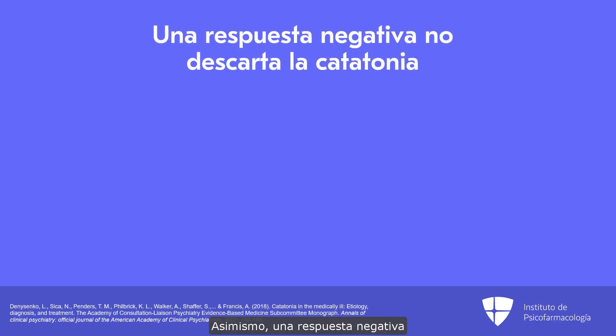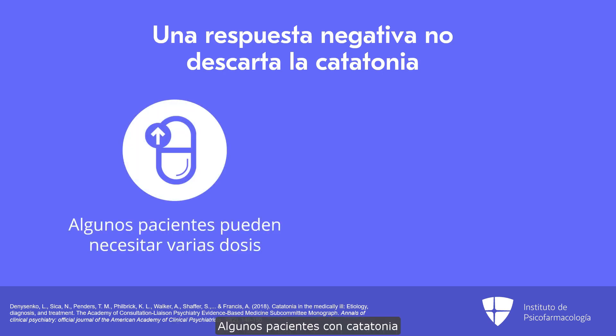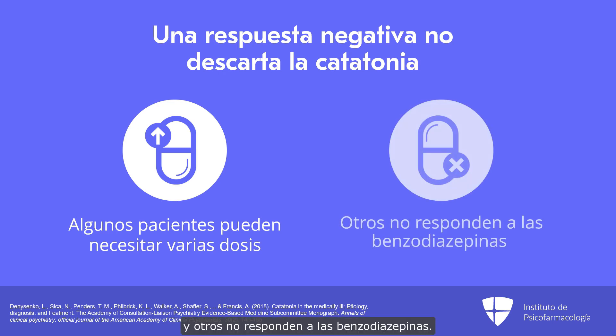Similarly, a negative response to the lorazepam challenge does not rule out catatonia. Some patients with catatonia will require higher or multiple doses of lorazepam, while others will not respond to benzodiazepines at all. Nonetheless, the challenge can be useful to inform your diagnosis on a sliding scale.